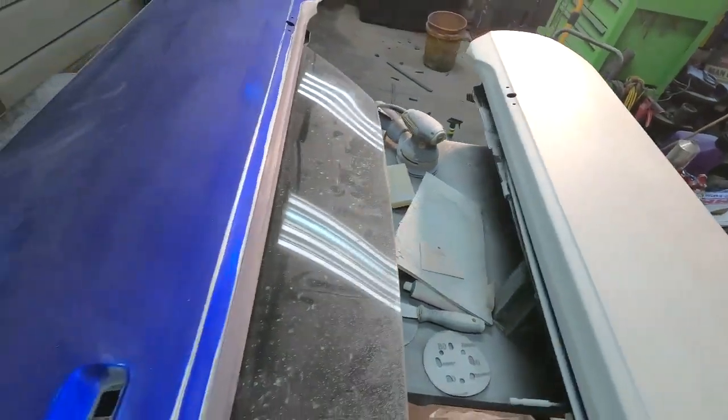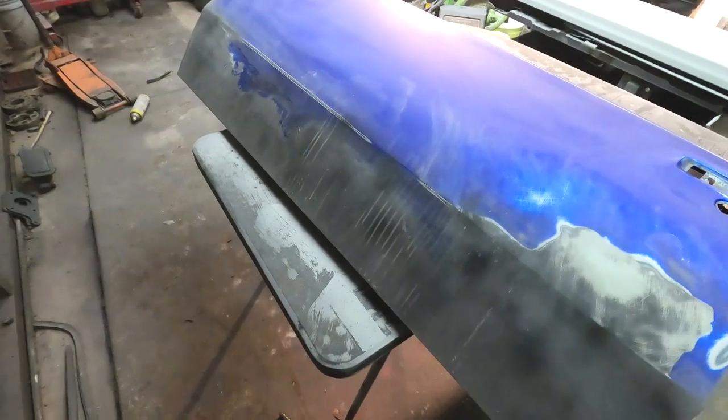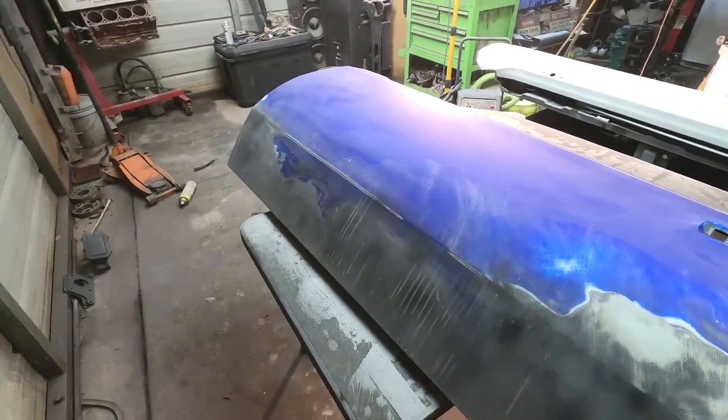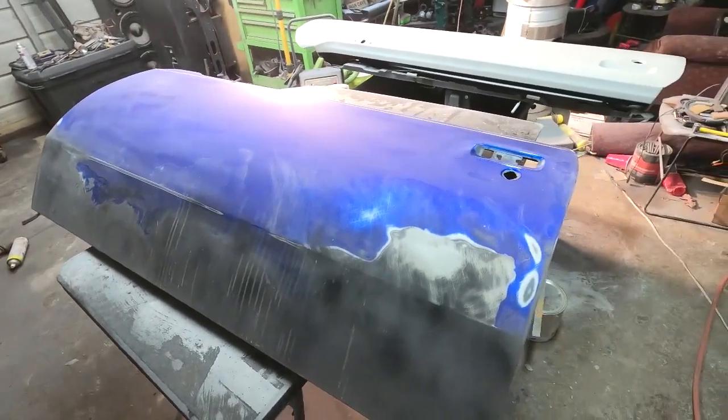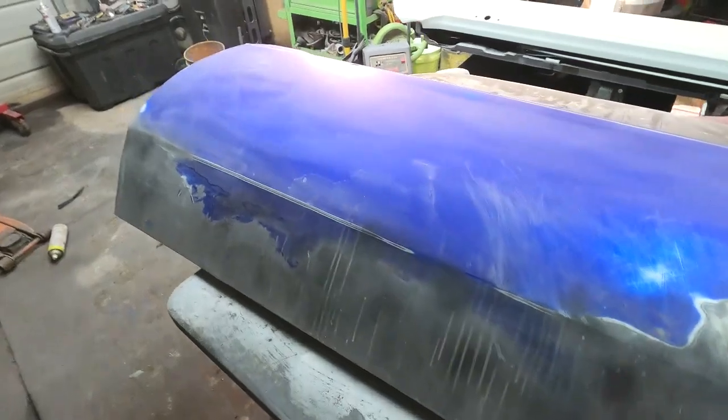Got this all done. I flipped this one over. Need to go ahead and get it cleaned up and sand it so I can get it primed. I can go ahead and basically get these doors out of the way. Getting the doors out of the way — I feel better about everything else.